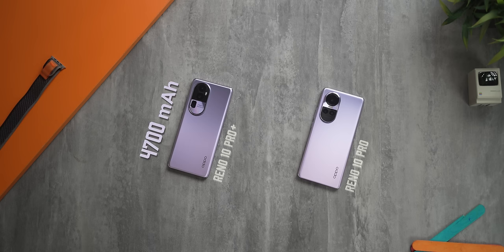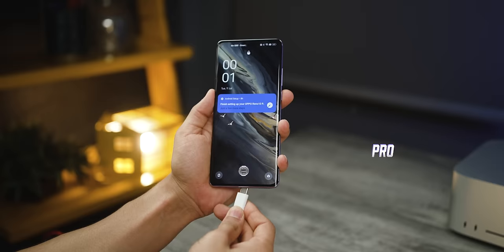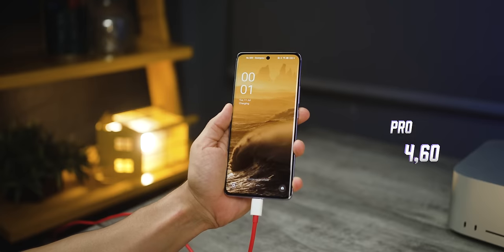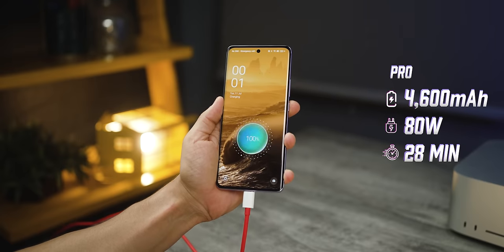Let's talk about battery and charging. The Pro Plus comes with a 4700 mAh battery and the Pro comes with 4600 mAh. Most phones in this price segment are offering 5000 mAh these days, so it does feel a little less. But the good part is that both phones come with super fast charging speeds — the Reno 10 Pro Plus supports 100 watts peak charging, whereas the 10 Pro supports 80 watts. So even if you're running short on battery and want a quick top-up, it's actually pretty fast.